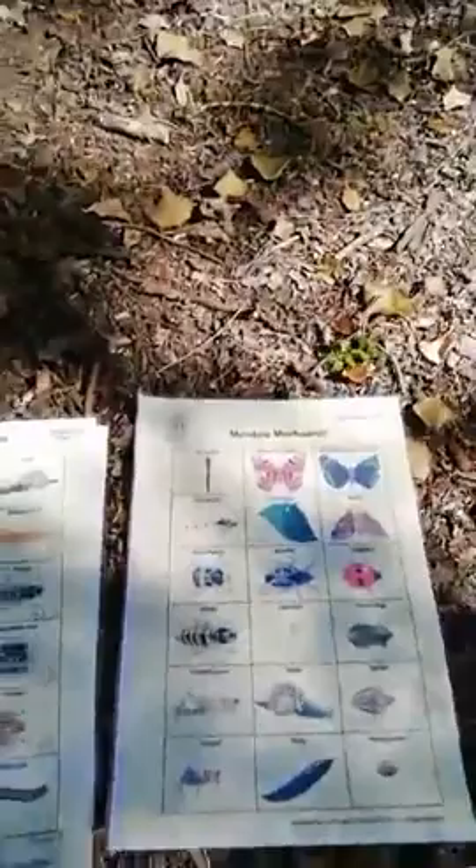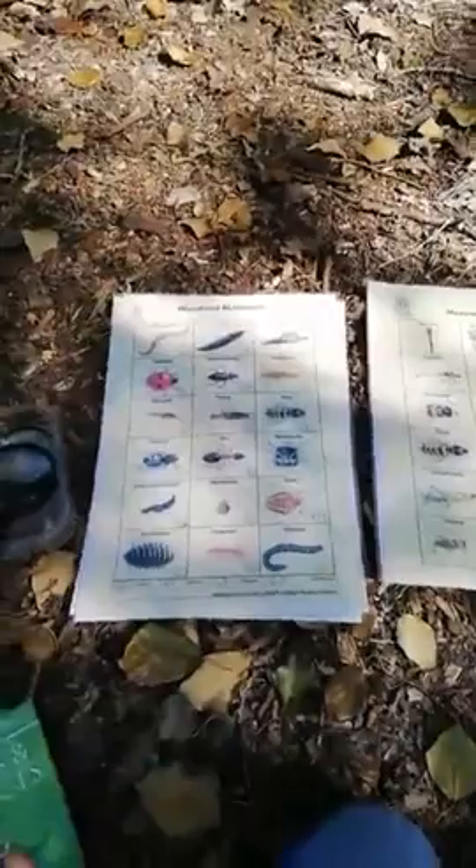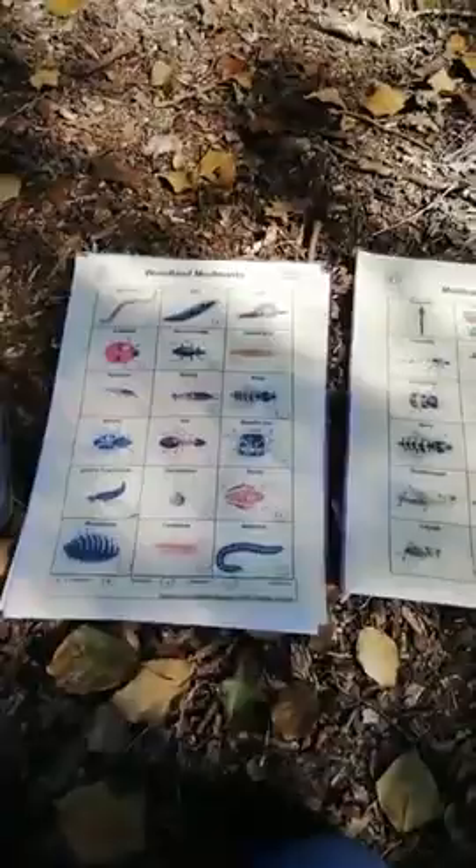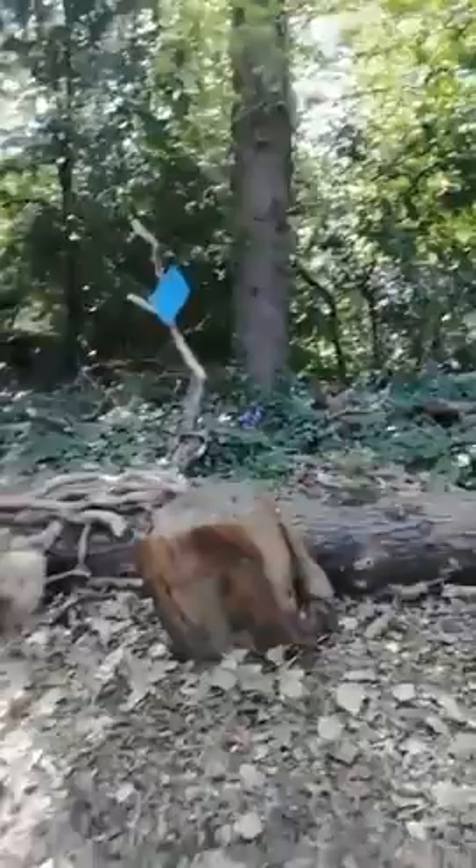Here we are in the woods at Martineau Gardens. For those of you who don't know, Martineau Gardens is a two and a half acre community garden in Edgbaston. We are in the Slink woodland, which is a site of local interest for nature conservation. We are going to have a look to see what kind of mini beasts and creatures we can find.